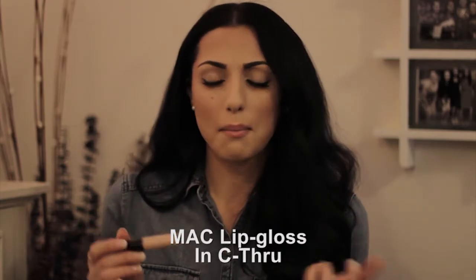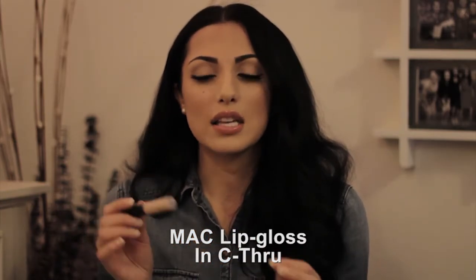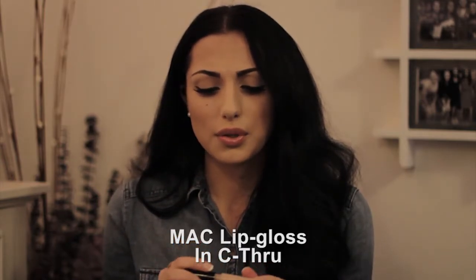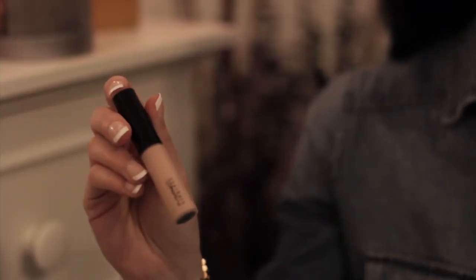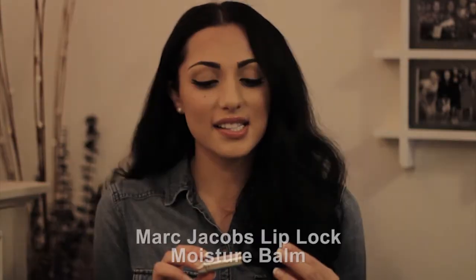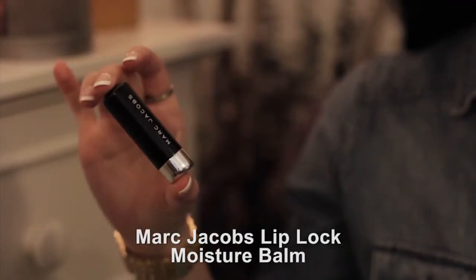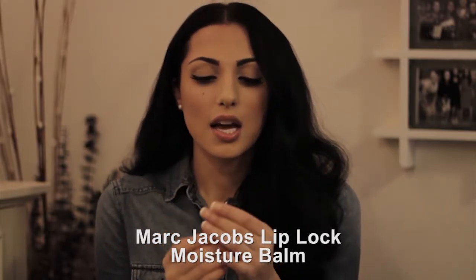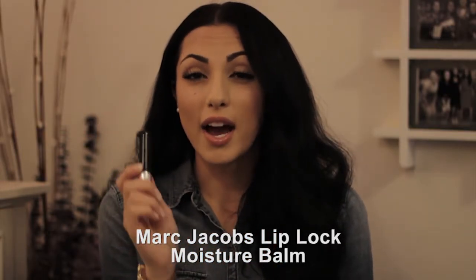I wear it year-round — I don't care what season it is, I just feel most like myself in it. And then what I like to top it off with is a MAC lip gloss in the color See-Through. It's a really pretty nude color that goes great with anything — you could even wear it with a bold lip to lighten it up. It's in a warmer tone which I love.